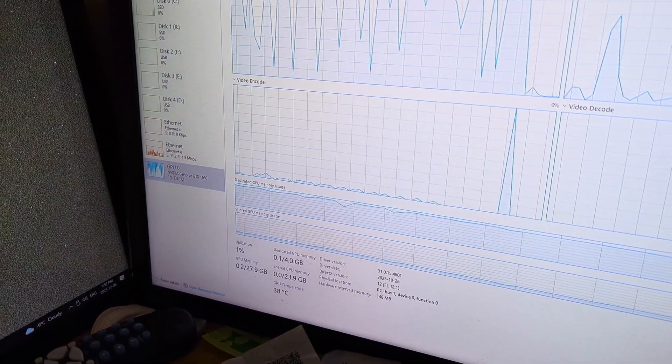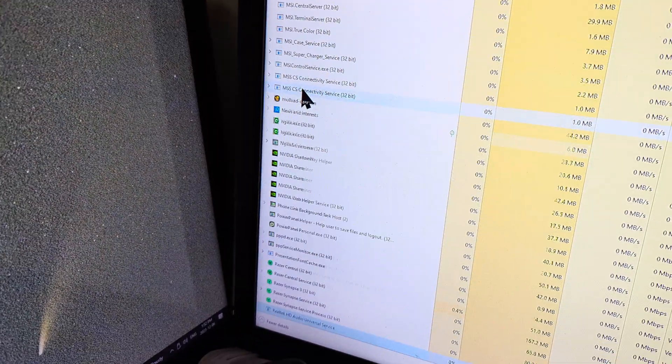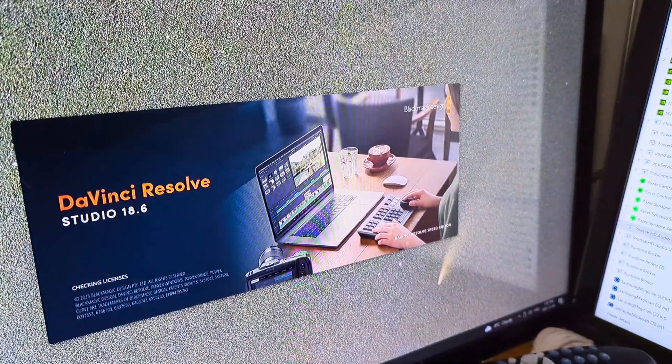Now our graphics card is closed. Make sure that Resolve is gone — Resolve is no longer open. Now we're going to reopen Resolve and look for it to load up here.